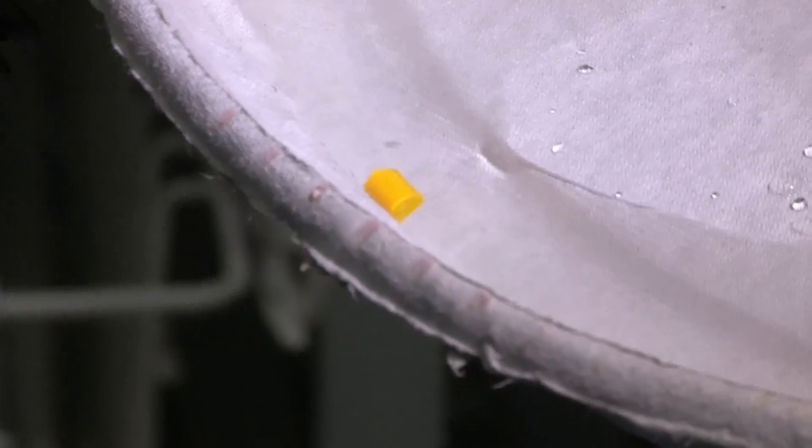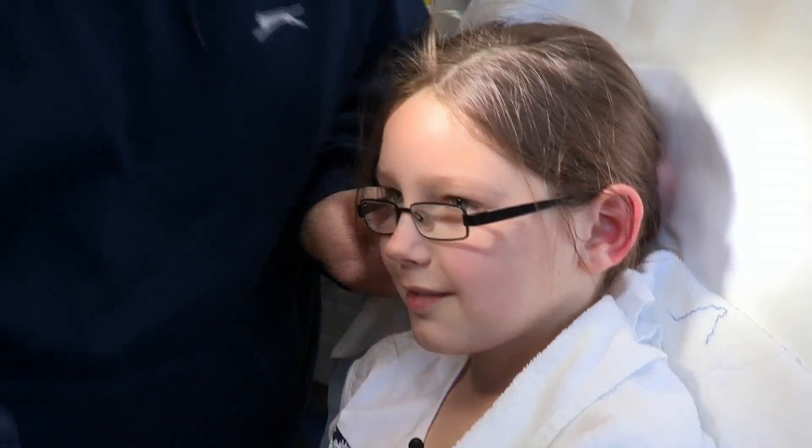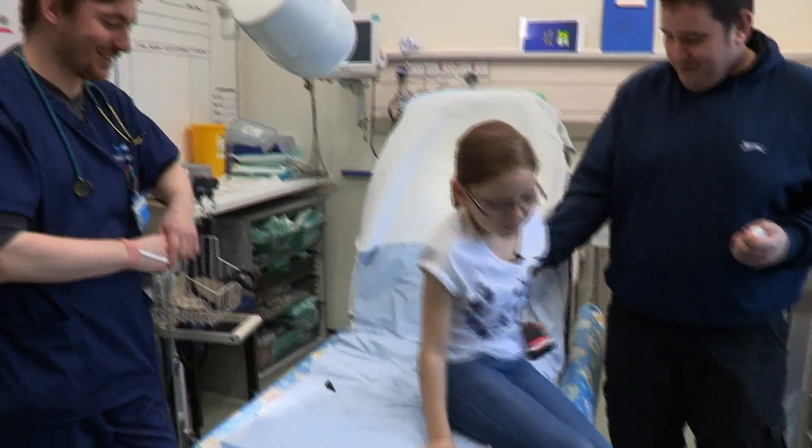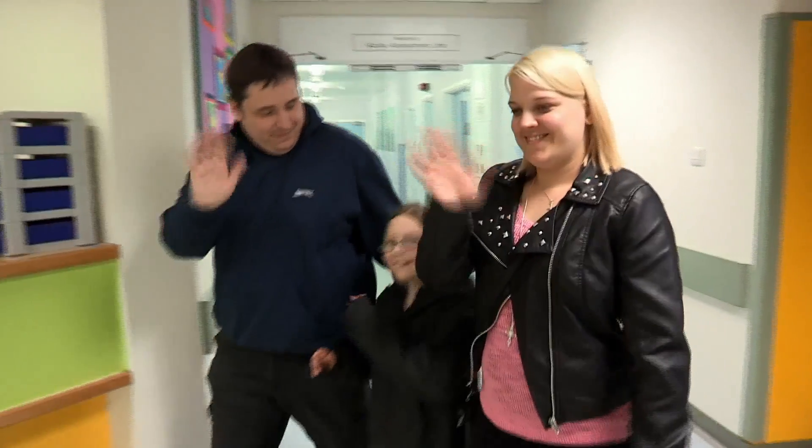There you go — that's it coming. Pop! All done. She came, she saw, she flushed it out. Fantastic, thank you very much. Courtney's happy she's got her yellow crayon back. She looks much more comfortable. Watch what you put in your ears now — especially yellow crayons. Bye!